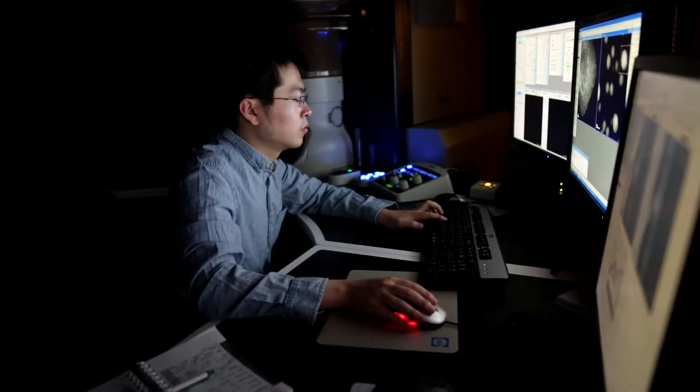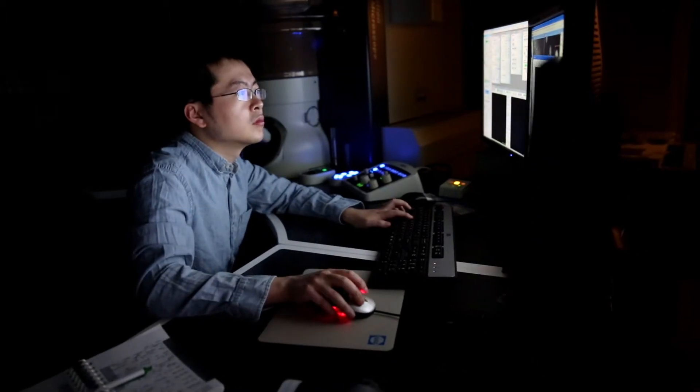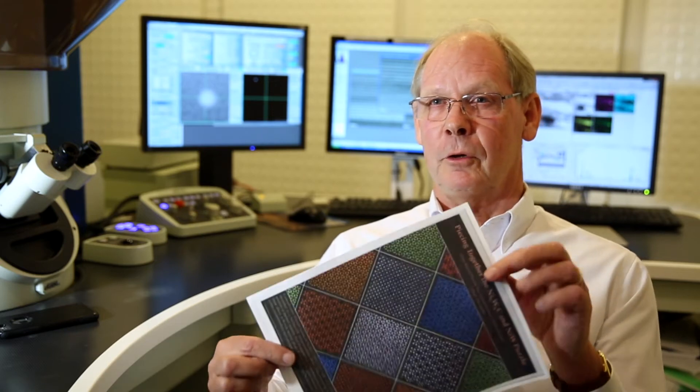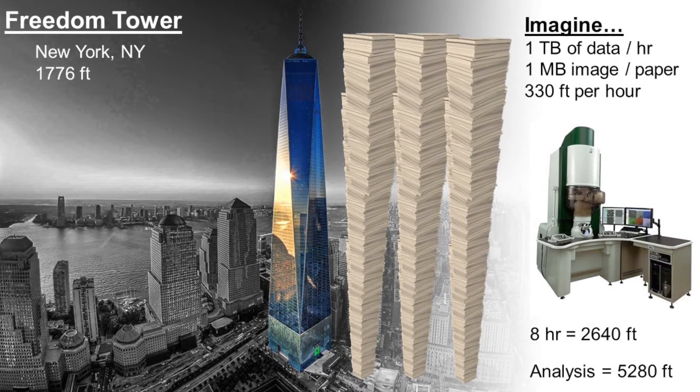This instrument generates a colossal amount of data. In an eight hour session, the microscope can produce one terabyte of data. To put that in perspective, if one image is equal to one piece of paper, that represents about one megabyte. In an hour, the microscope will generate a pile of paper about 300 feet high. In eight hours, they'll generate a pile of paper as high as the tallest building in New York City.